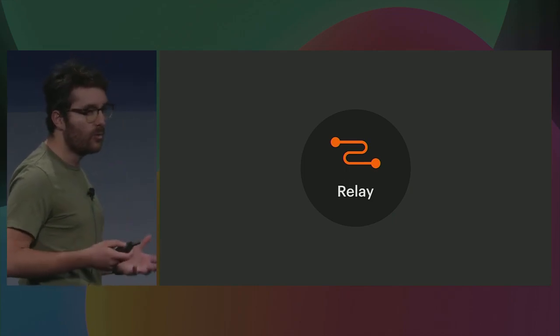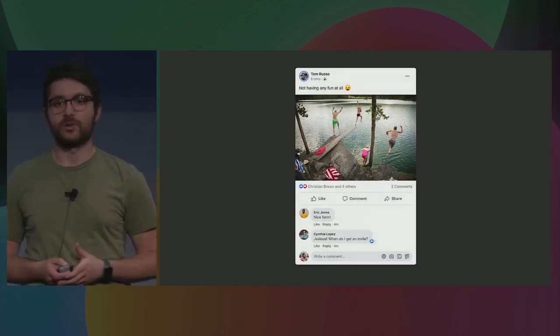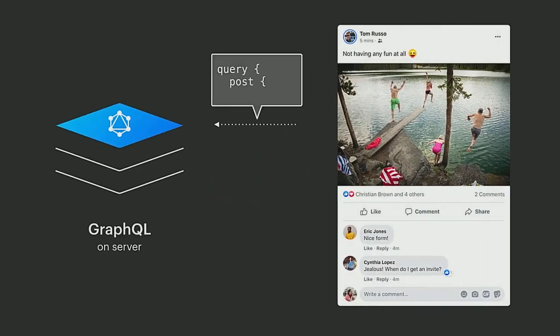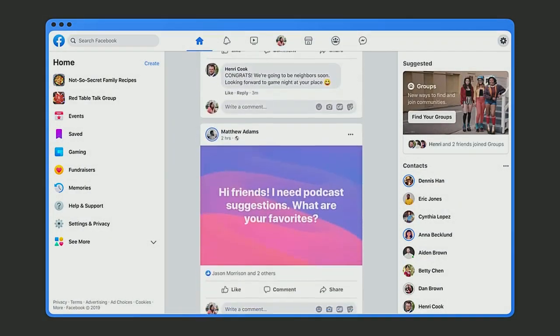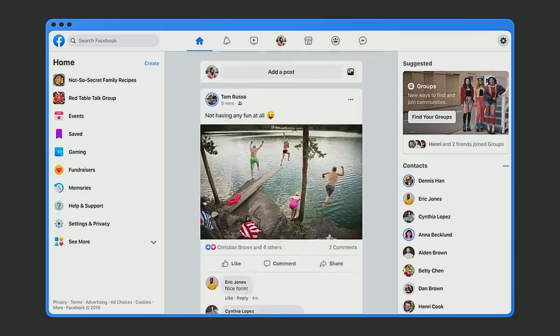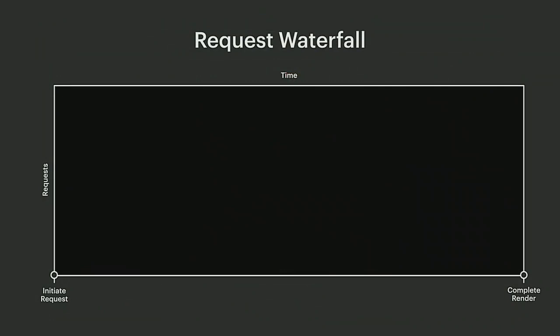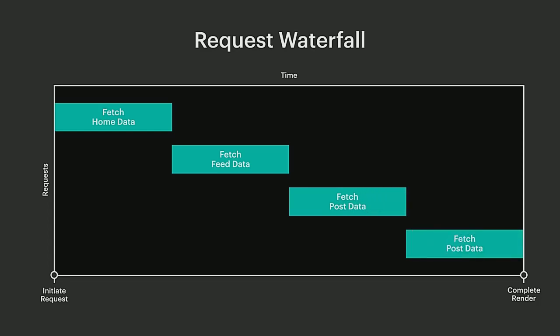So you might be wondering: why do we need a whole framework just to fetch some data? Let's go over an example. Let's consider this post — a single React component which has a few different data requirements. To render it, we can easily describe the data that this post needs with a GraphQL query and fetch it from the server. But this post might not always be rendered by itself. This post could be part of a news feed, which in turn could be part of the home page itself. Each of these sections in the page will have their own distinct data requirements. So how do we fetch them? One simple approach could be for each section to independently fetch the data it needs, but this means we'd be sending multiple network requests during initial render, which can end up hurting user experience and performance.